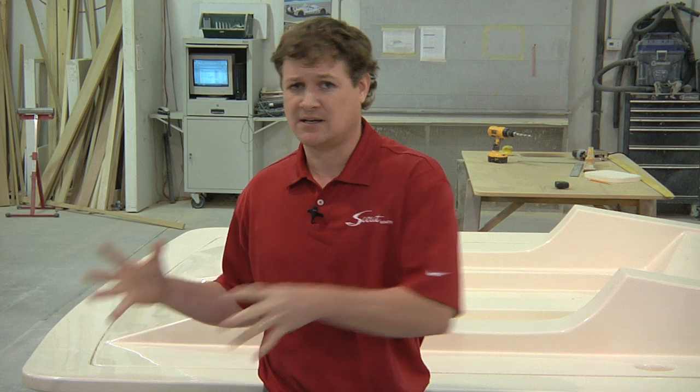One thing we do different back here in R&D is when we go to shows, we look at everything from aluminum boats up to $10 million yachts. We'll take ideas from a wide range of different boats — and not even just boats. I go to automotive shows in Vegas and look at what the new trends in the car industry are, and I'll take some of those ideas and put them into our boats.